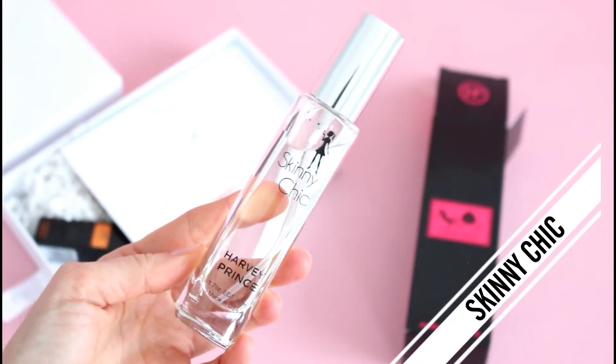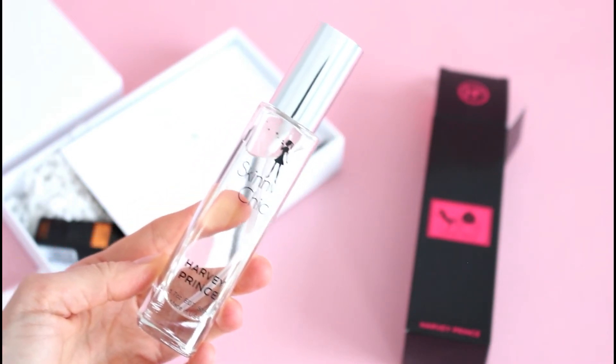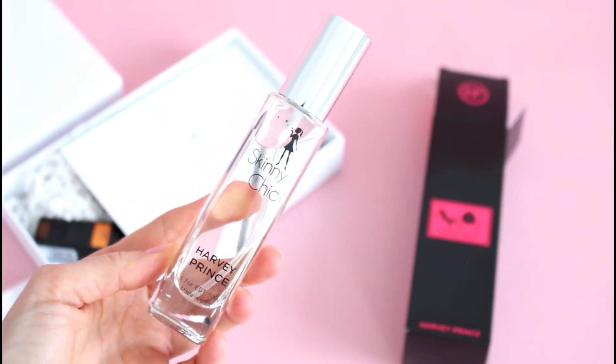This was like their little thank-you slash Merry Christmas slash happy holidays to their subscribers, and I love it when subscription boxes do that. So they included a full bottle of their Skinny Chic perfume. Give me one second and I am going to tell you about this perfume.